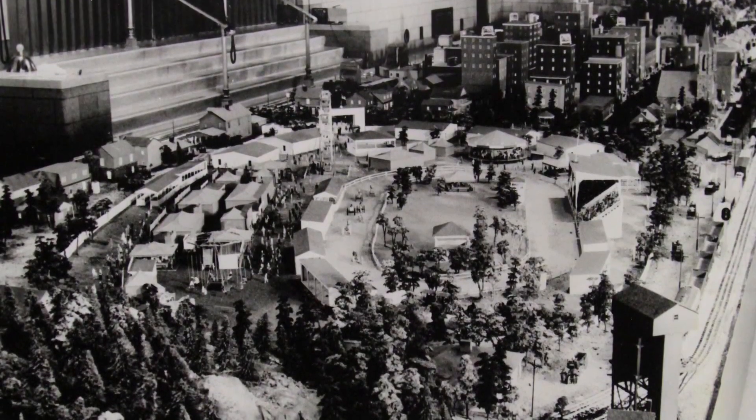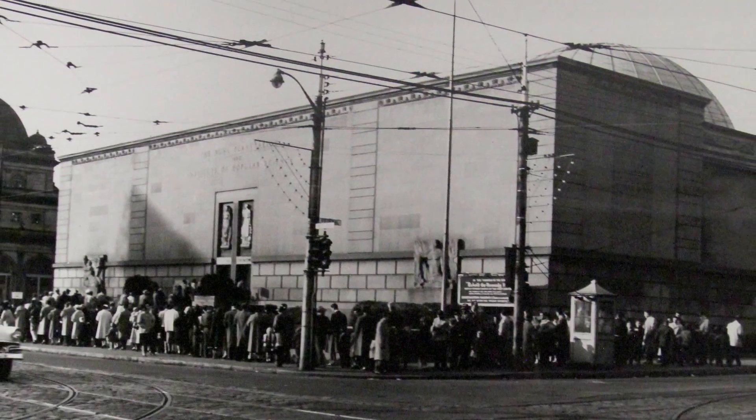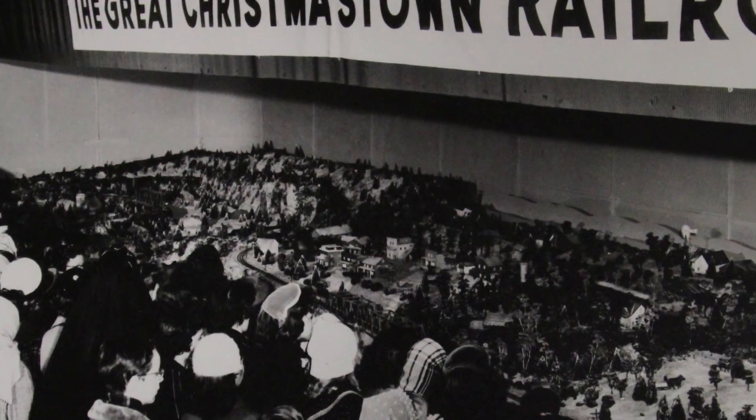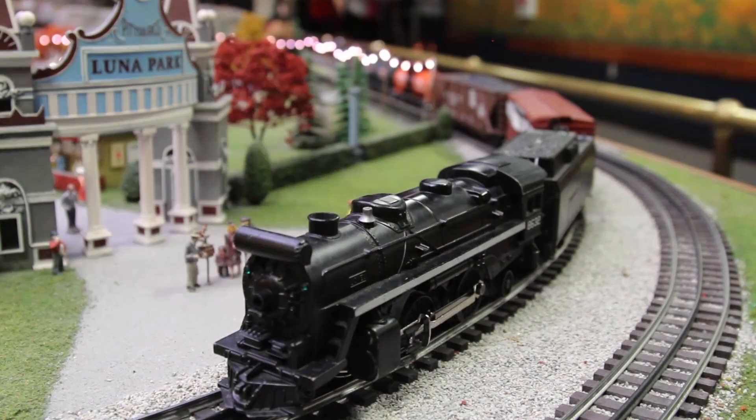Eventually the display outgrew his home and moved to the Buell Planetarium, where people would line the block just to see it. The railroad now resides in the Carnegie Science Center, where it went from a Christmas-only display to a year-round attraction.